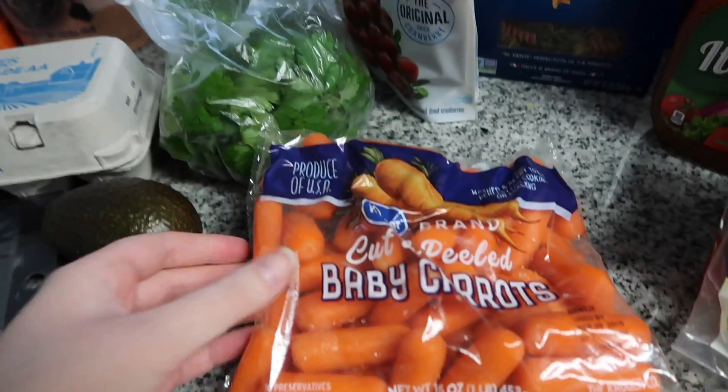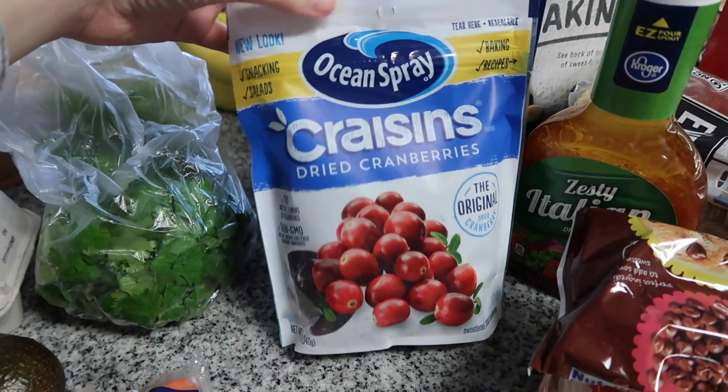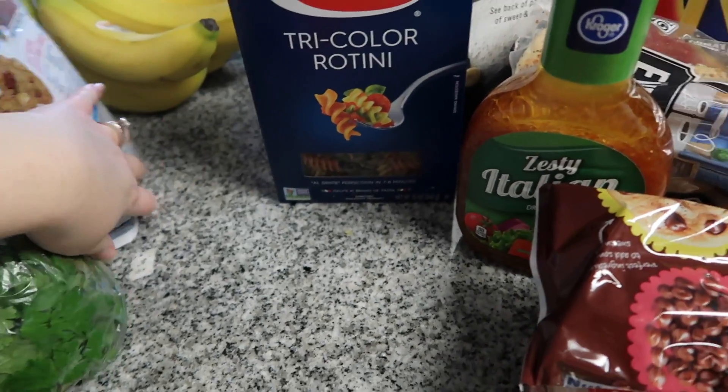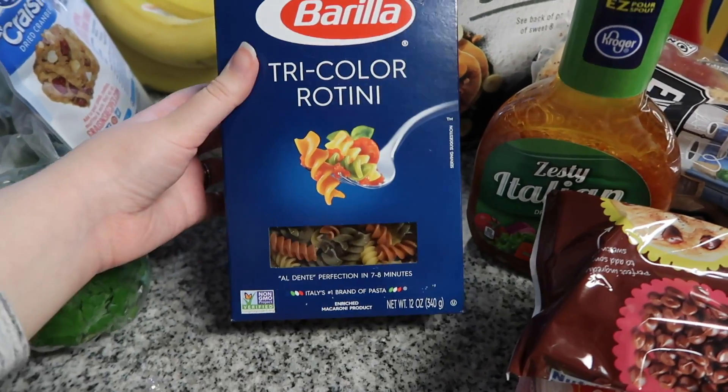Next I have baby carrots — I'll be eating those in my lunch. I'm putting together more of a snack box type of lunch, so baby carrots will be part of that, as well as Craisins. I think those are pretty good, so those will be in there too.